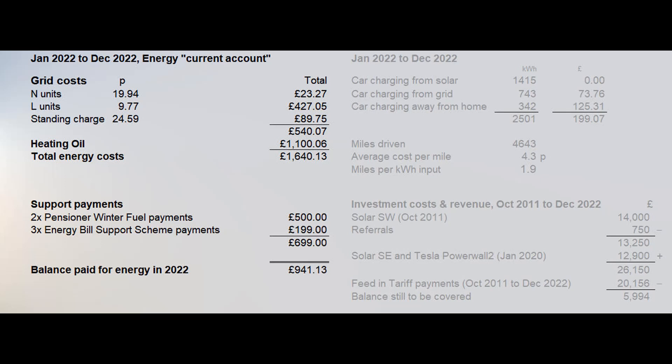Before the end of March we will receive a further three energy bill support scheme payments totalling £201, which will be included in next year's figures, plus £200 alternative fuel payment in February towards the heating oil. Being at the tail end of a long-term fixed price electricity tariff, the energy price guarantee hasn't really affected us so far.